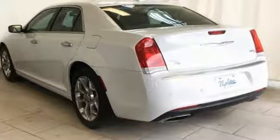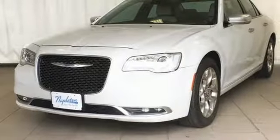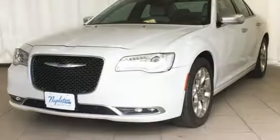It serves up a responsive and spirited ride with a powerful yet fuel-efficient engine and electric power steering, giving you full control on the highway and a fine touch while parking.